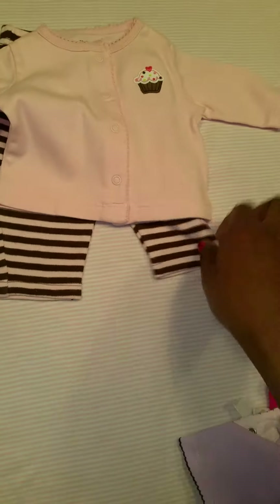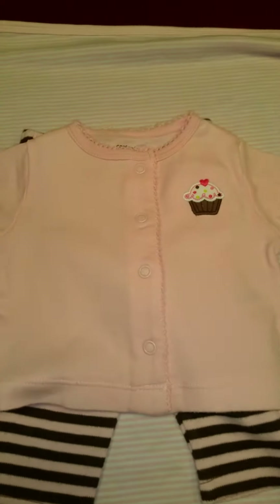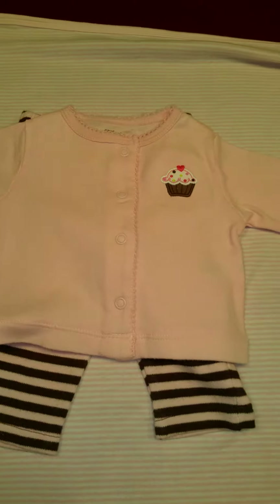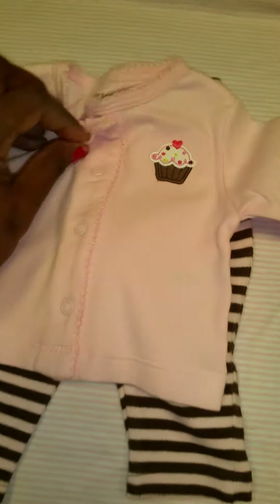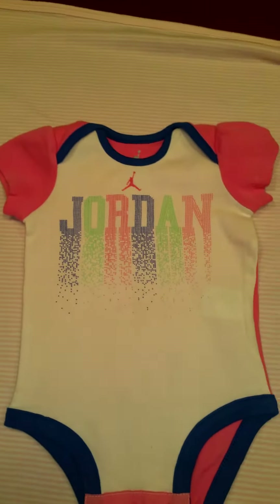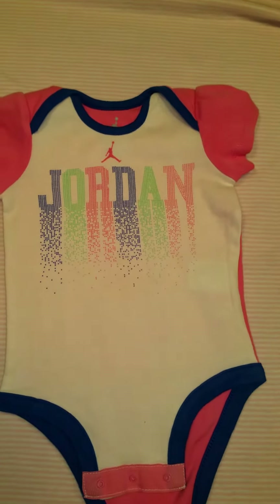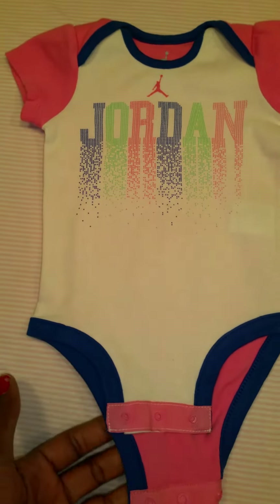This is a nice little set. I'm not a huge fan of all things pink, but I just couldn't pass it up. It was actually 50 cents a piece to get the little cupcake sweater and the little brown and pink striped bottoms — one dollar for the whole set. The brand is Carter's. I love Michael Jordan, and every time I find something like this I always buy it. It was one dollar for the Jordan onesie — very cute!